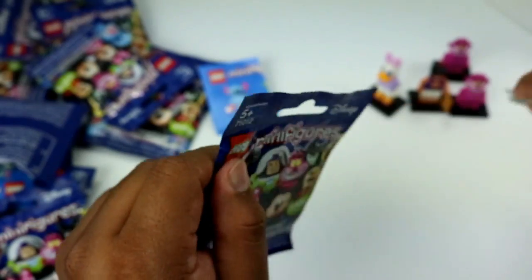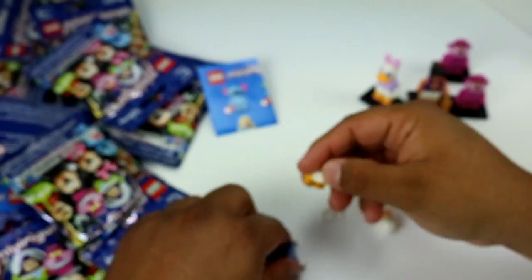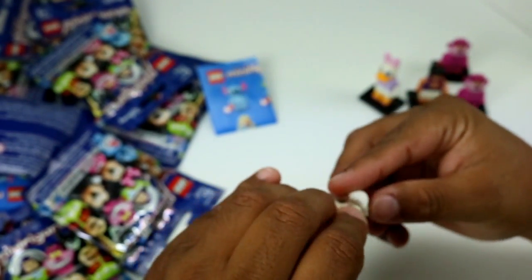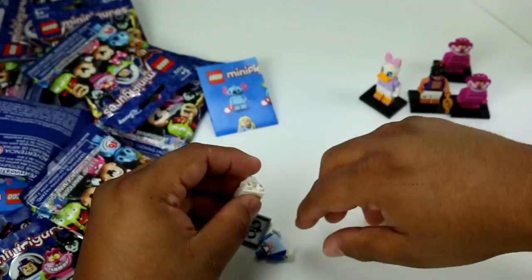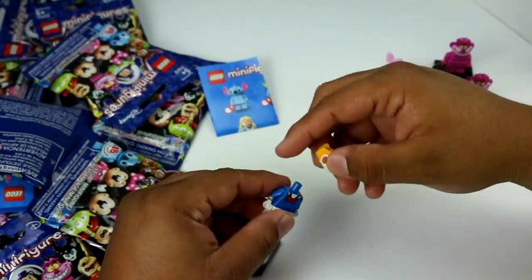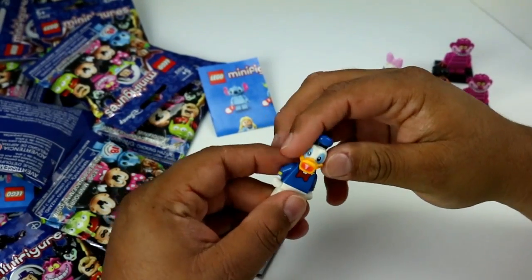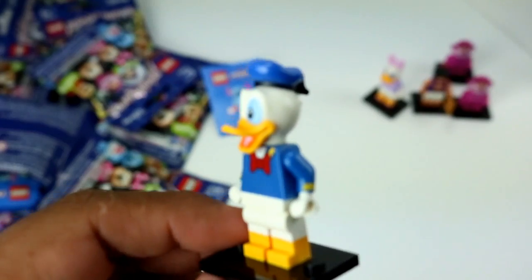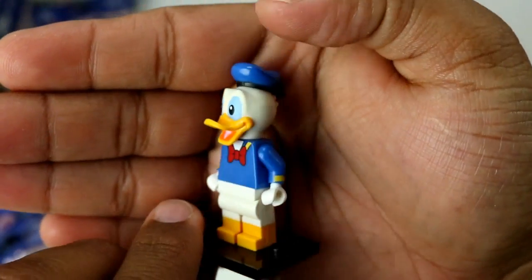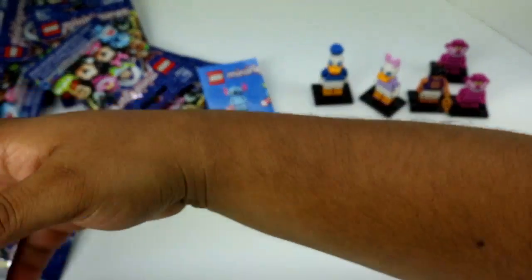Bag number five — we got Donald! Yay, we got Donald and Daisy — totally worth it. I wonder if I put her tail on. Donald's head is pretty big and he has a little pin like Daisy does for his head. He looks really tall to me too. I love it. All right, we've opened five already — let's just keep going.